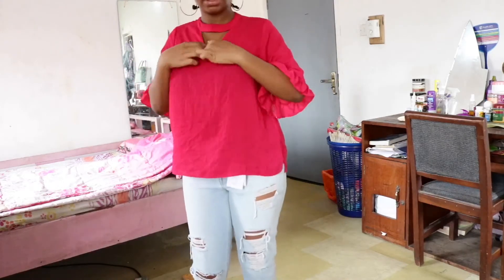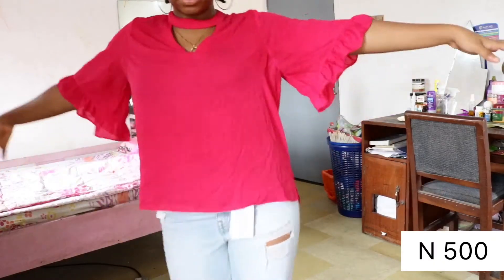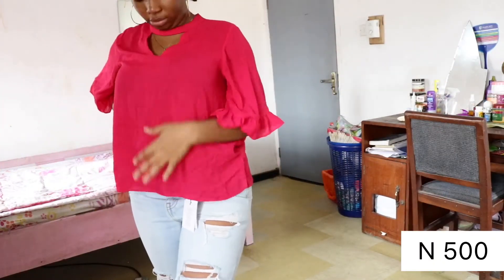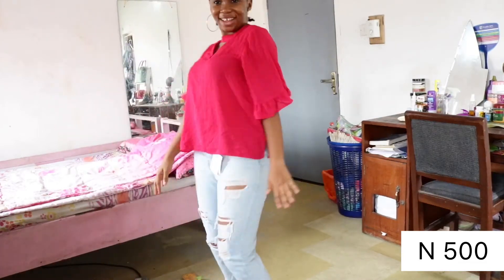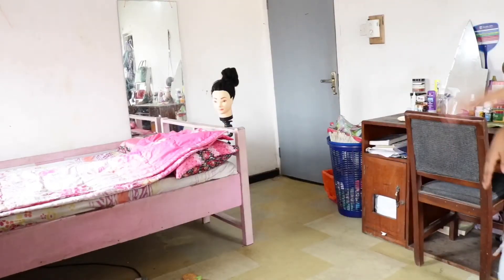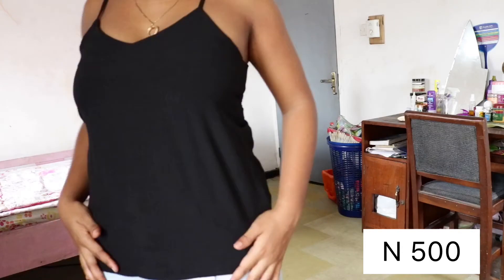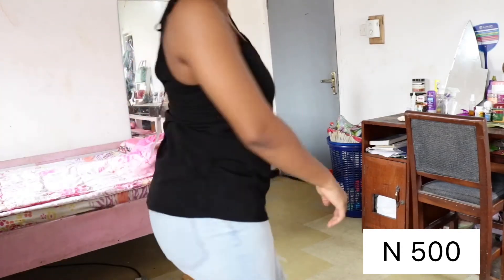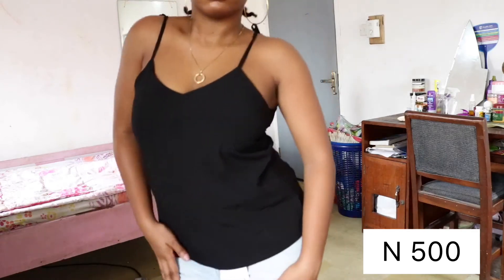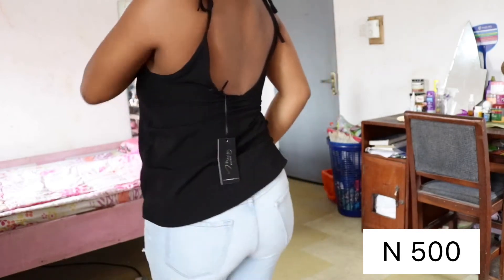Then the next thing is this top — I bought it two sizes above me but it still looks okay. I really like the design at the top, it got me. I like the color too; these colors look great on me, so why not? I bought it for 500 naira. Then there's this black camisole top — very fun, playful, great for wherever. Also 500 naira. It's a very cheap place to buy stuff.